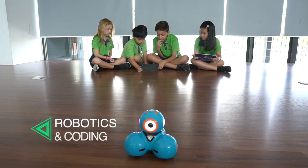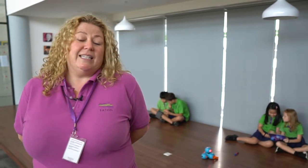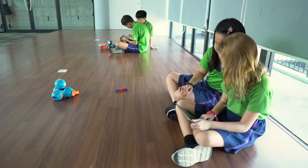Hi, I'm Ash. Welcome to ETH International School. So why is robotics and coding so important? Today, so many jobs exist that didn't exist 10 or 15 years ago, so our future jobs we're not sure about.